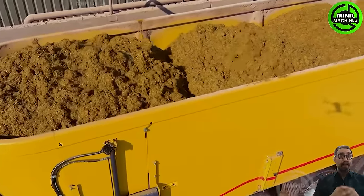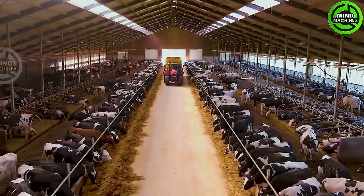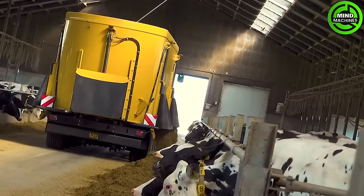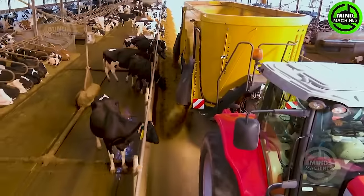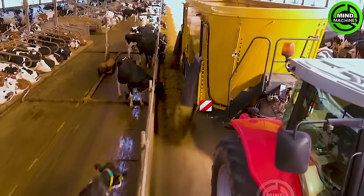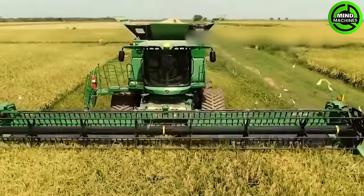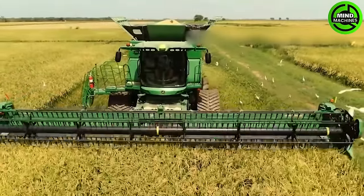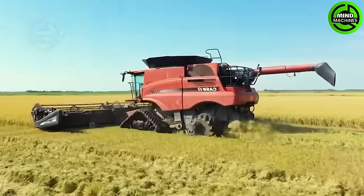Your herd of cattle will never go hungry with this machine! Harvesting rice fields with this machine is like reaping the rewards of hard work and dedication.